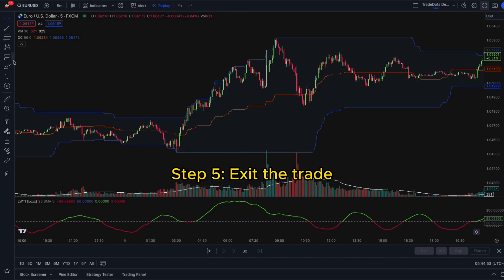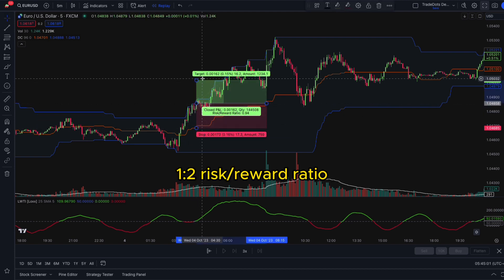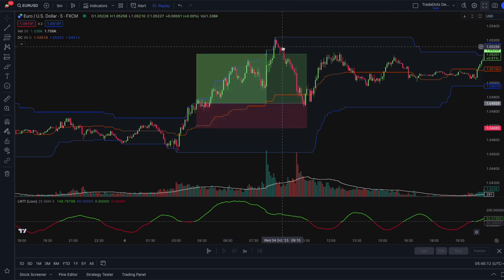Step 5. Exit the trade. We set a stop slightly below the orange line and set a take profit point at a 1:2.2 risk-to-reward ratio.